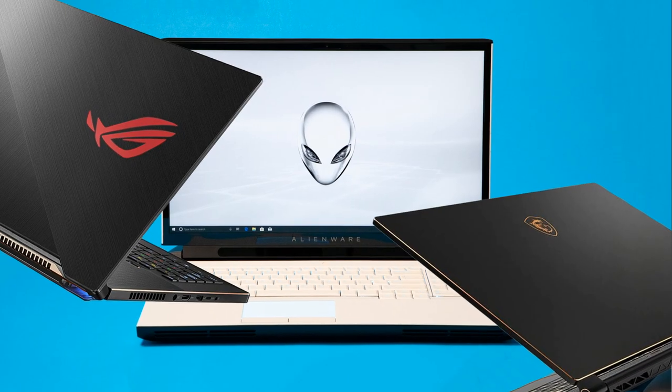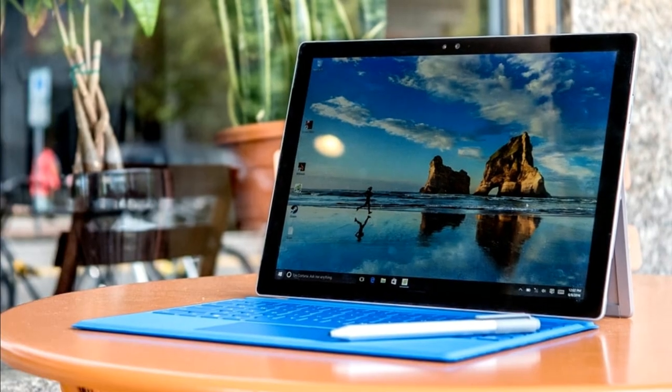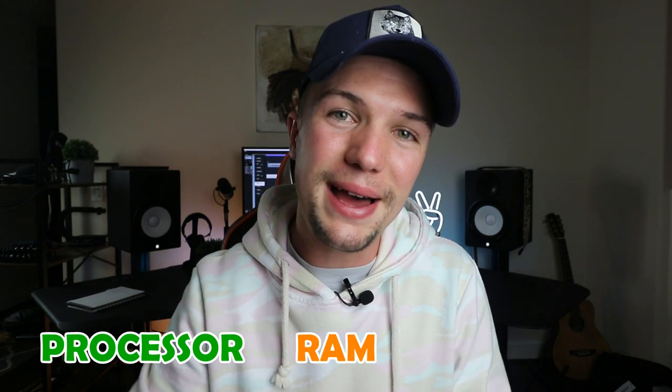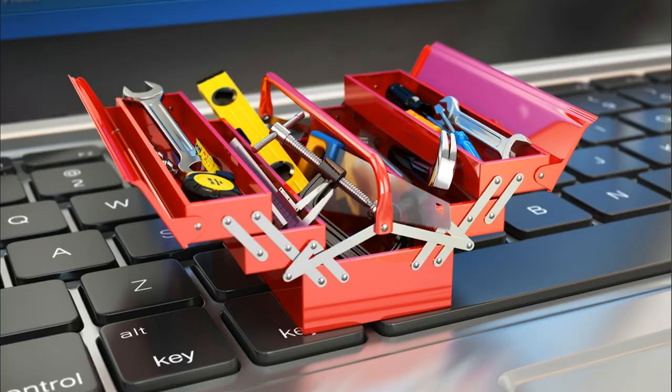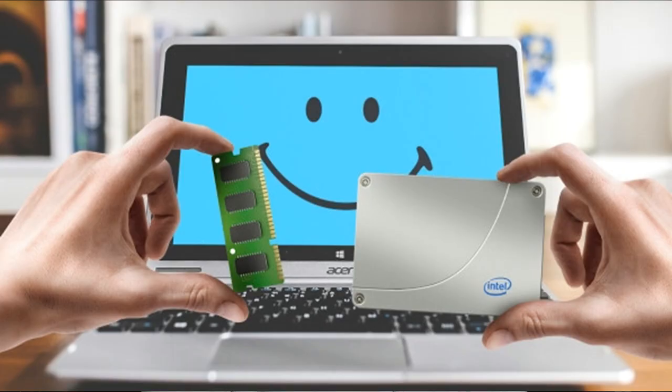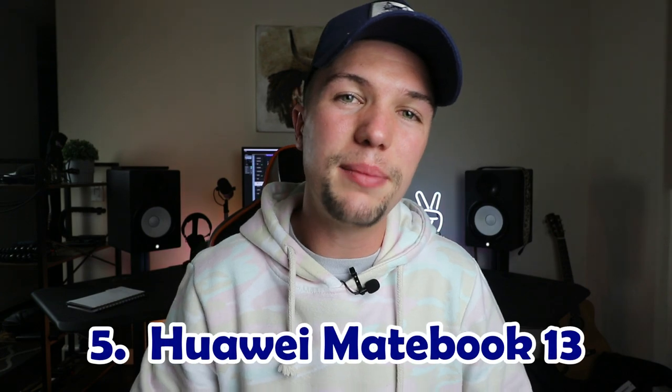When putting together this top five list of the best music production laptops you can buy in 2020, I looked at many different things — mainly focusing on processing power, RAM, and hard drive space, but also how you can upgrade your laptops, the prices, the screen sizes, and the general look. Let's get started with number five: the Huawei MateBook 13.